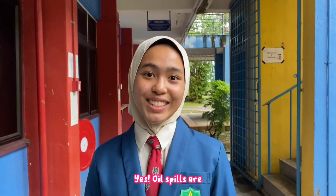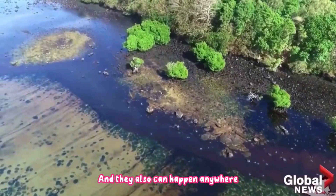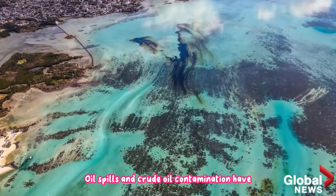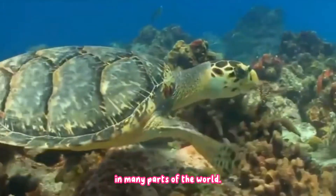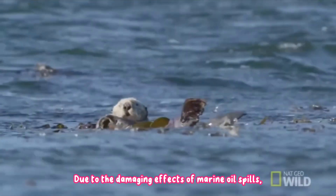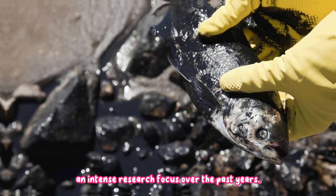Oil spills? Yes, oil spills are more common than you might think. And they also can happen anywhere oil is transported or used. Oil spills and crude oil contamination have a negative impact on the environment and we have witnessed this occurrence in many parts of the world. Due to the damaging effects of marine oil spills, strategies to clean them up have been an intense research focus over the past years.